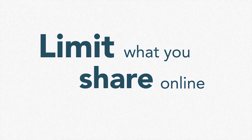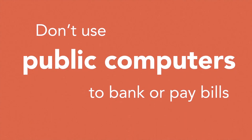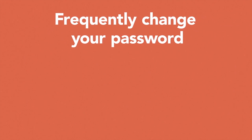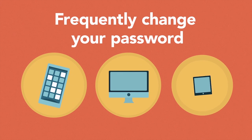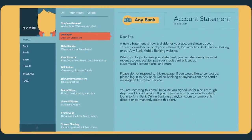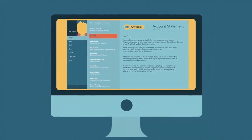4. Limit what you share online. 5. Leave your social security card locked up at home. 6. Don't use public computers to bank or pay bills. 7. Frequently change the password on your phone, computer, and tablet. 8. Check your account statements monthly and have them delivered to your secure email account.